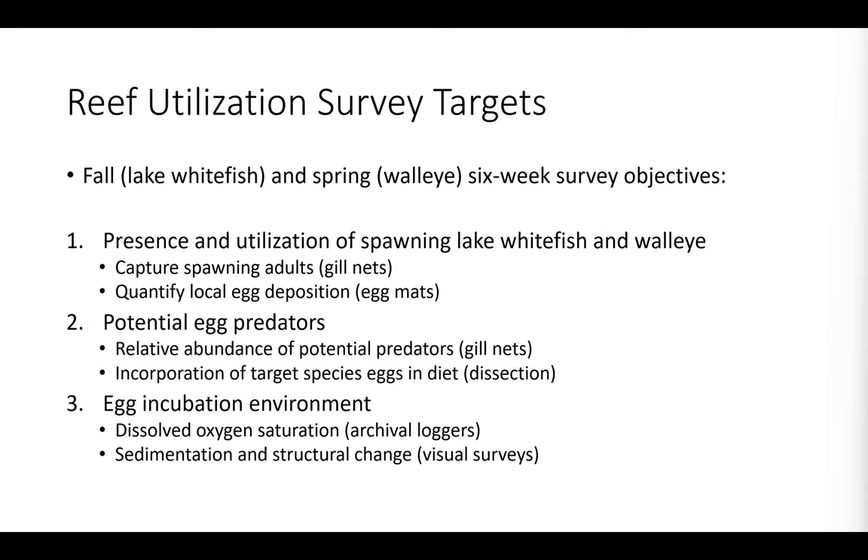When Purdue University conducts these reef restoration surveys or spawning utilization surveys, we have three main targets we like to assess. We're interested in the presence and spawning utilization of lake whitefish in the fall and walleye in the spring — captured with overnight gill nets — as well as quantifying egg deposition rates using benthic egg mats. We're also interested in potential egg predators and will look at diets to determine whether they're actually consuming target spawner eggs. Finally, we assess the egg incubation environment by deploying dissolved oxygen loggers and visually assessing sedimentation and structural change of the reefs.